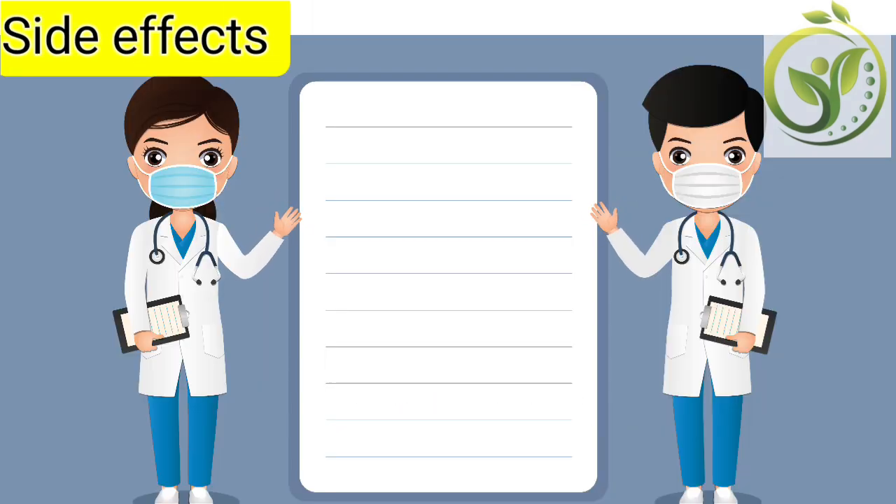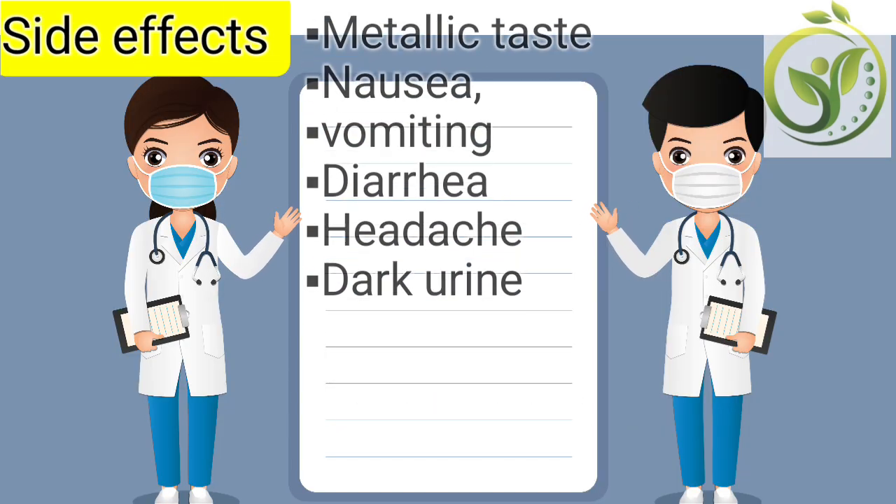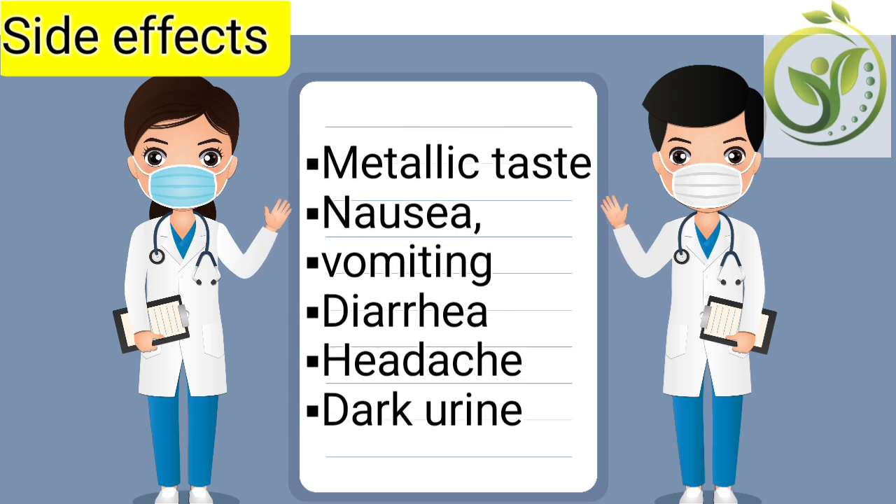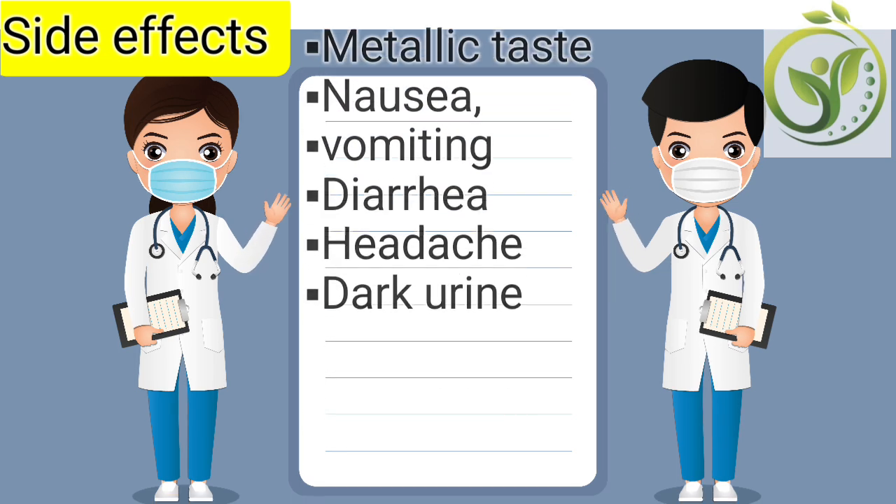Now let's look at the common side effects. We have metallic taste, nausea or vomiting, diarrhea, headache, and dark urine — which is harmless.